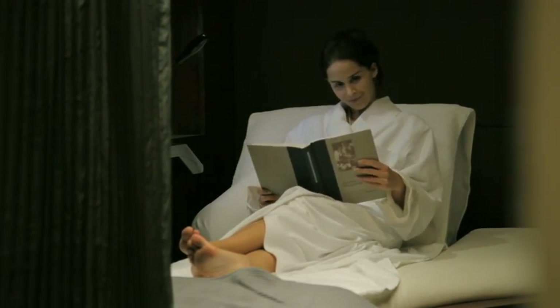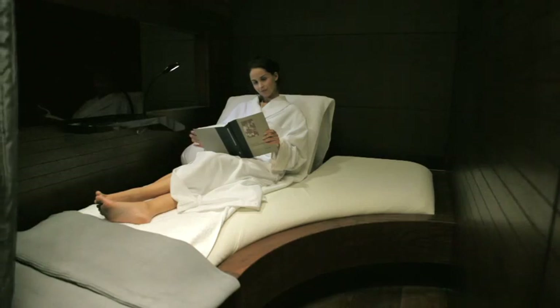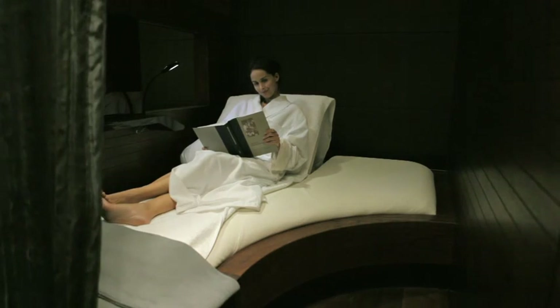Relaxing in a post-treatment booth anticipates new experiences. Physical comfort and mental stimulation seem as one.